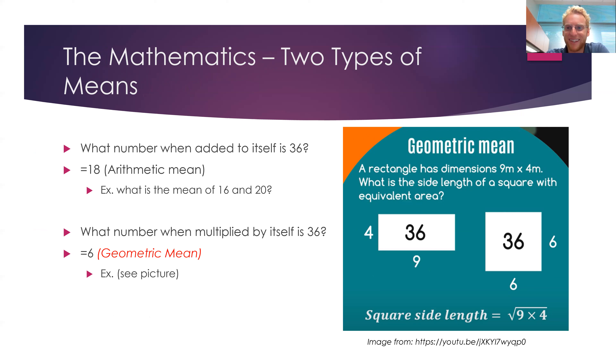Here's an intro to the math — I promise it won't get that hard. There are only about three slides on math. There are two types of means. There's the arithmetic mean — the average — which is when you add numbers together and divide by the count. So if you wanted the average of 4 and 6: 4 plus 6 is 10, divided by 2 is 5. The average of 4 and 6 is 5. Everyone knows how to do that.